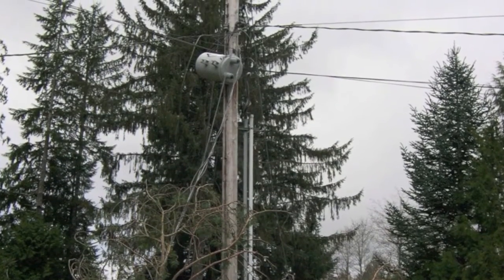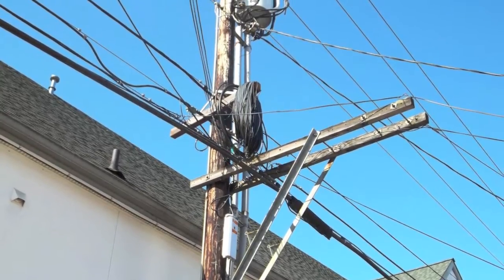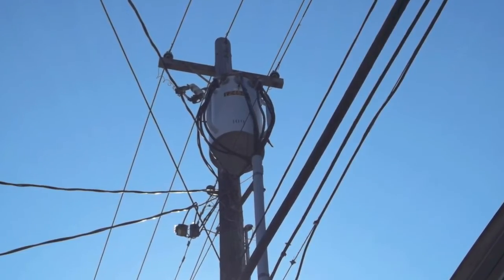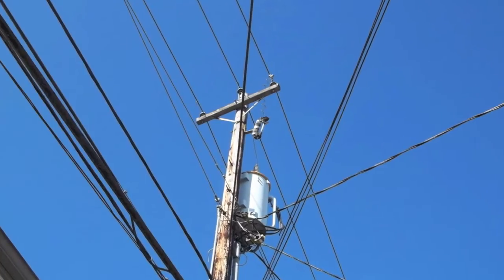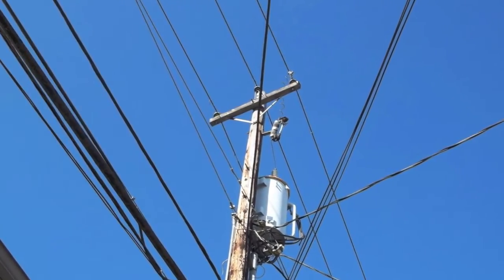It's important to remember that it's not just power lines up there on the poles. There's cable TV up there, there's telephone lines up there, there's fiber optics up there. They're all black and they all fall down and nobody knows the difference between all those lines. So if you just assume it's always a power line and don't go anywhere near that line, that's the best way to keep safe.